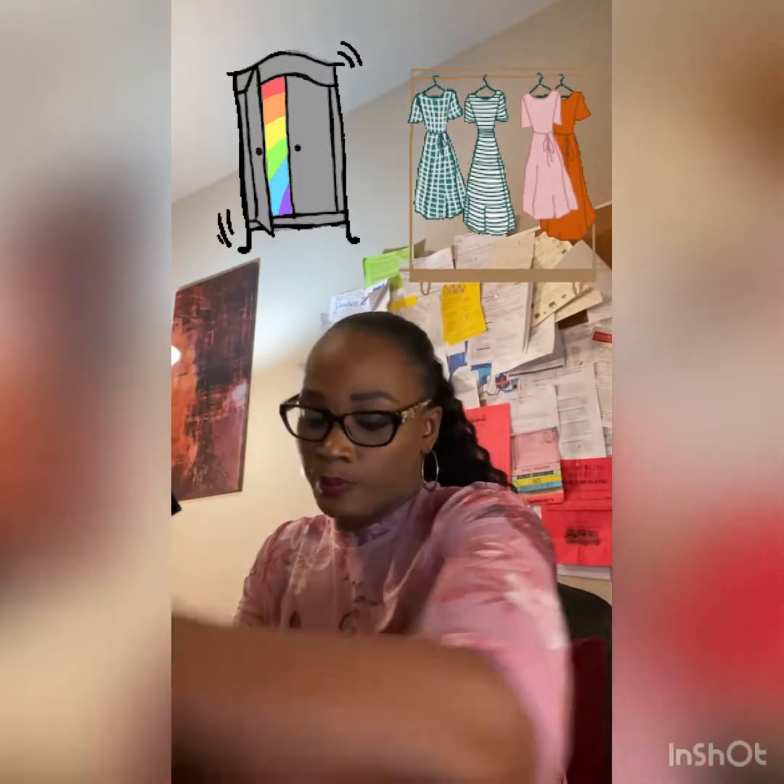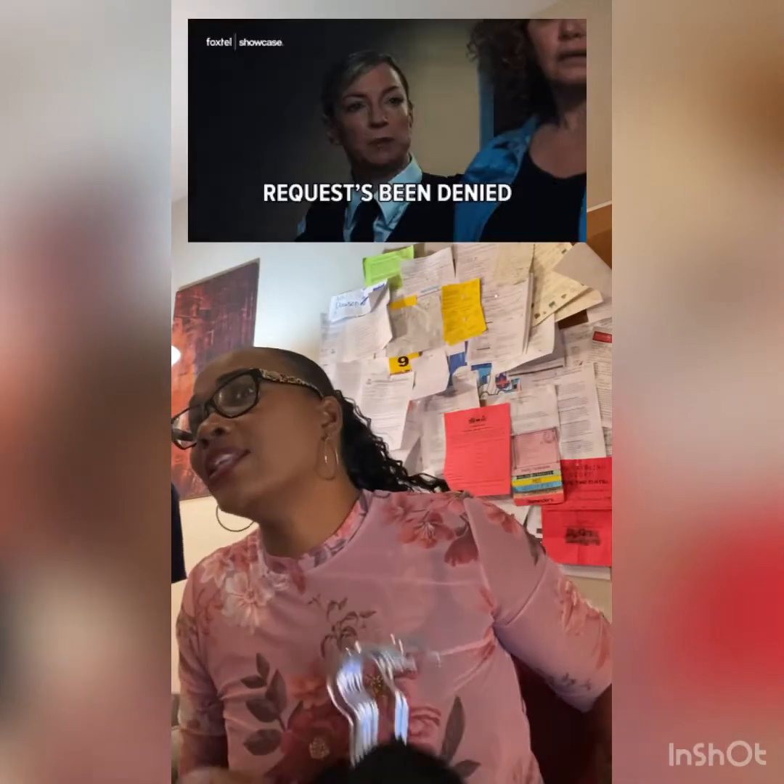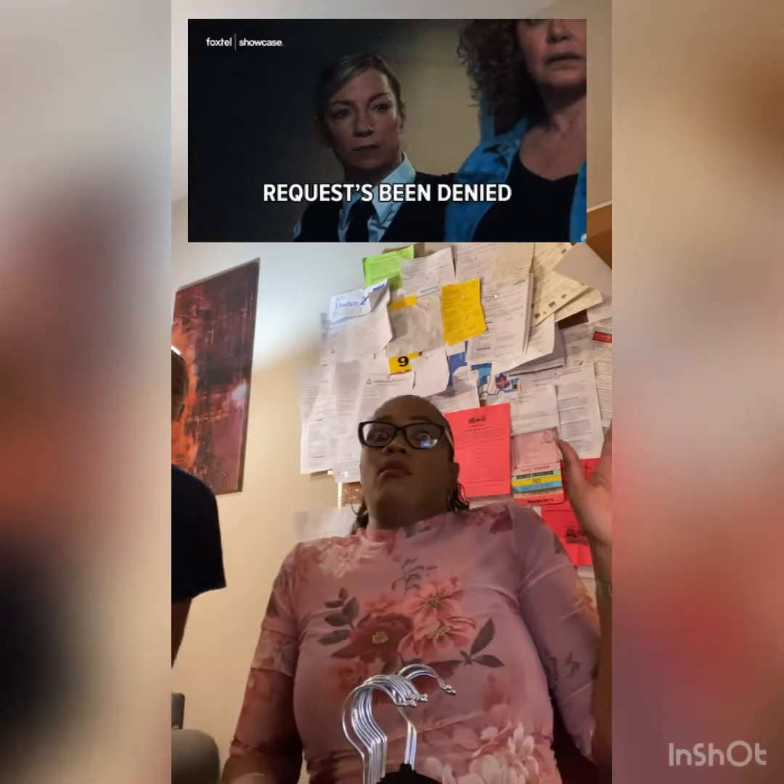My closet is always a mess and I'm always losing hangers or they're breaking. I actually lose hangers all the time.